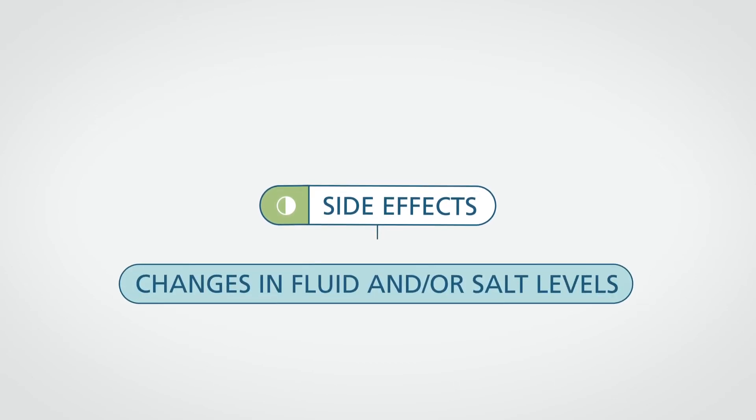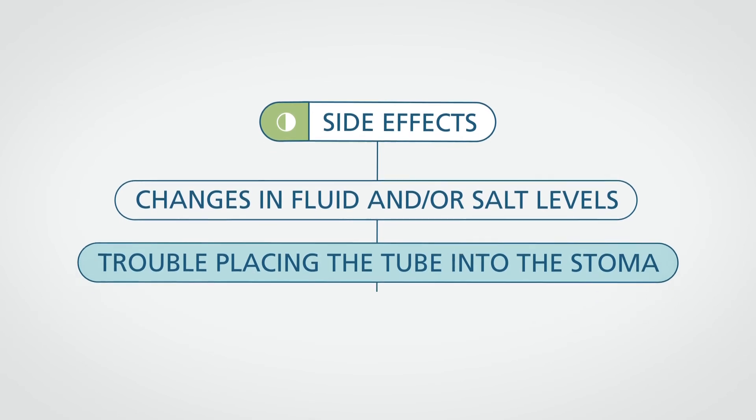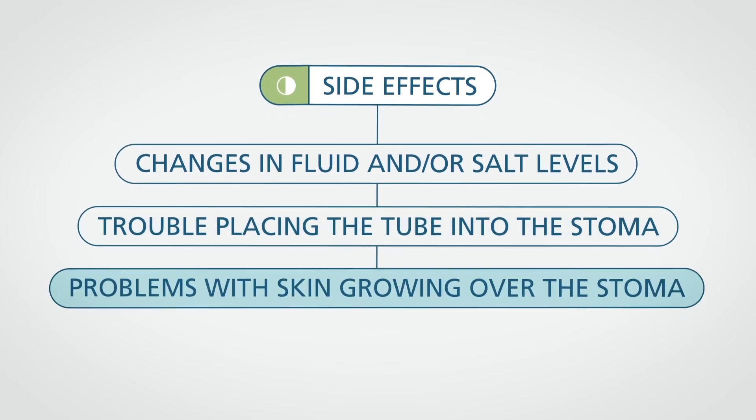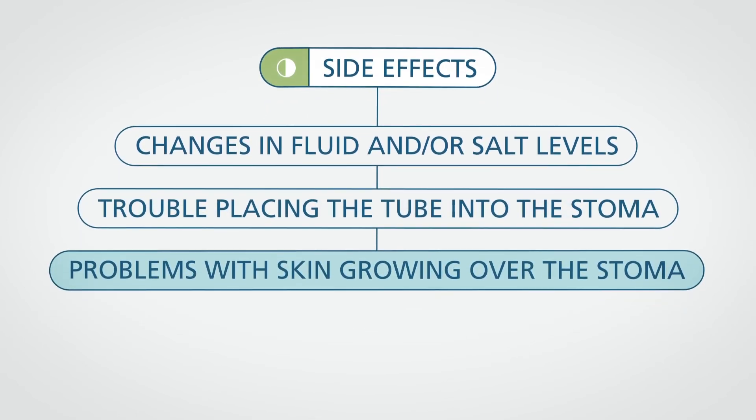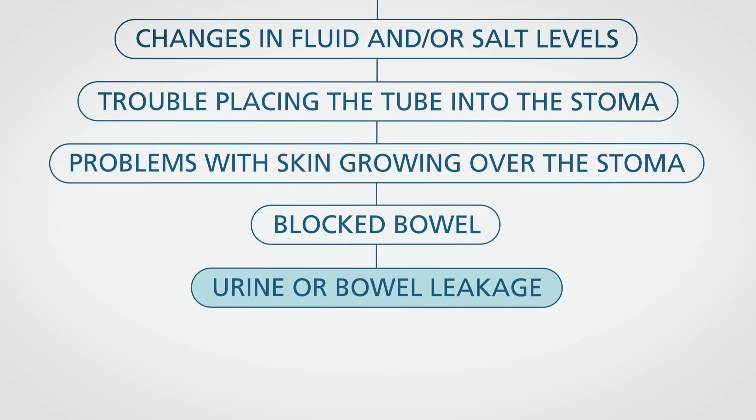These may involve changes in fluid and/or salt levels, trouble placing the tube into the stoma, problems with skin growing over the stoma, and basic problems that might result from an abdominal operation such as a blocked bowel or urine or bowel leakage.